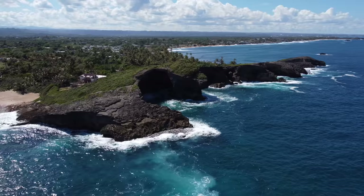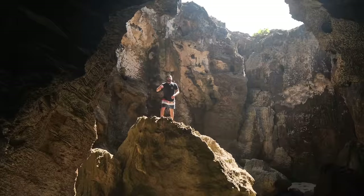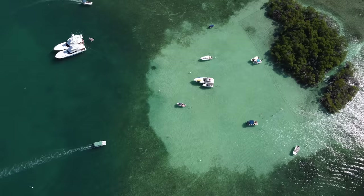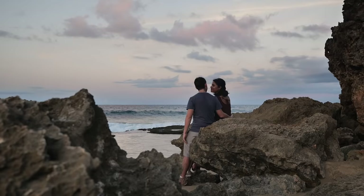Today we're leaving San Juan to show you the top places and hidden gems on the northwest and southern side of Puerto Rico. We're going to be joined by a native tour guide and YouTuber to get that local perspective. Watch this video before you plan your next trip to Puerto Rico — you're going to love this itinerary because some of these places are going to take your breath away.